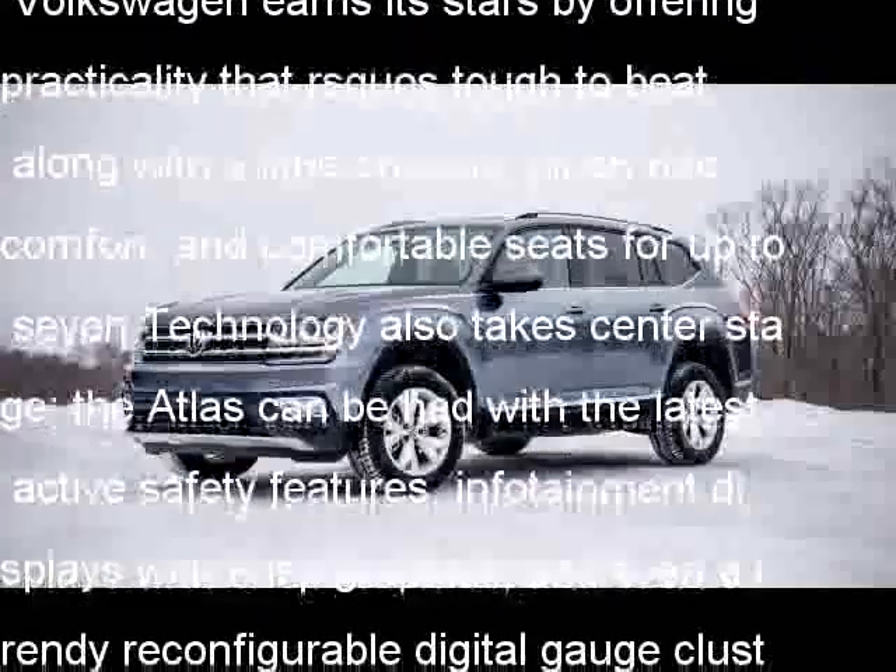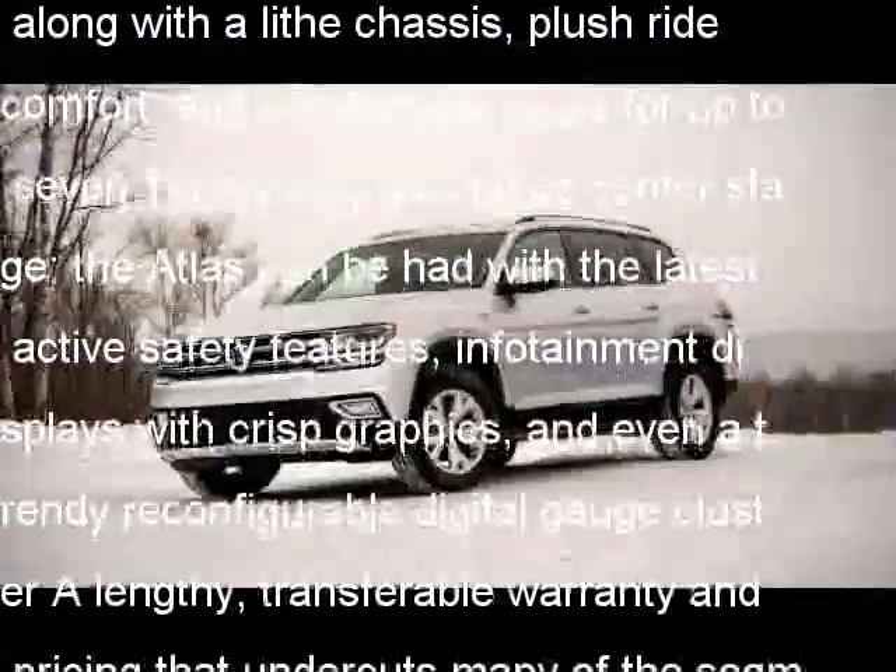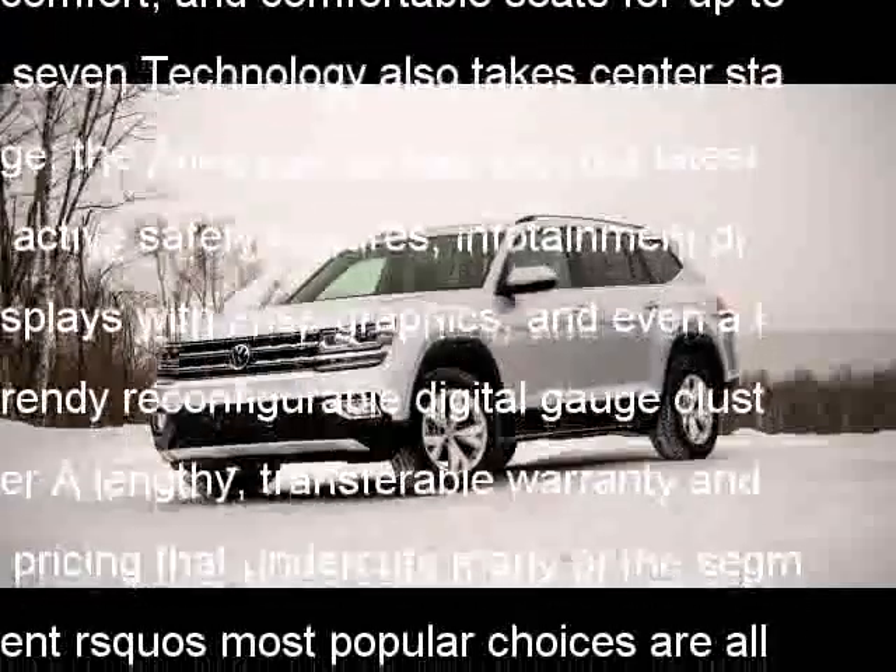A lengthy, transferable warranty and pricing that undercuts many of the segment's most popular choices are all additional feathers in the Atlas's quiver.